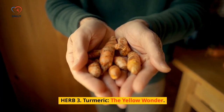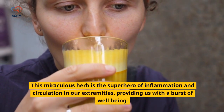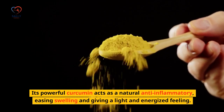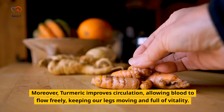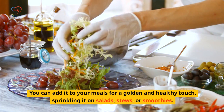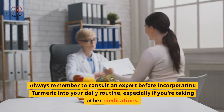Herb 3: Turmeric — The Yellow Wonder. Meet the amazing turmeric. This miraculous herb is the superhero of inflammation and circulation in our extremities, providing us with a burst of well-being. Turmeric fights inflammation in our legs like a brave warrior. Its powerful curcumin acts as a natural anti-inflammatory, easing swelling and giving a light and energized feeling. Moreover, turmeric improves circulation, allowing blood to flow freely, keeping our legs moving and full of vitality. You can add it to your meals for a golden and healthy touch, sprinkling it on salads, stews, or smoothies. Always consult an expert before incorporating turmeric into your daily routine, especially if you're taking other medications.